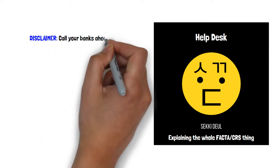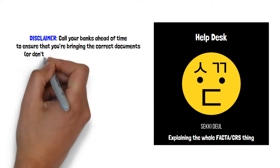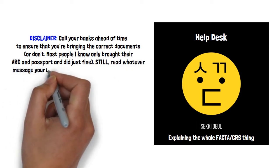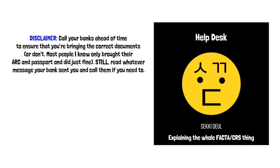Quick disclaimer: I'm neither a tax professional nor a lawyer, so you'll want to check in with your own financial institution to ensure that the documents you bring to your bank are the ones they need and are asking for. According to the messages they've been sending, the deadline is within the next 9 days, so it's probably in your best interest to get this done ASAP.